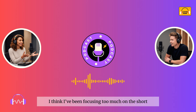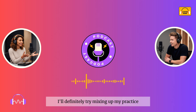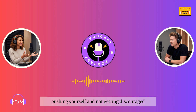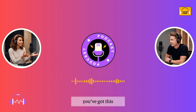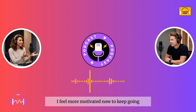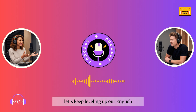Thanks, Sophie. I think I've been focusing too much on the short-term frustrations and not enough on the long-term progress. I'll definitely try mixing up my practice and challenging myself more. That's the spirit. This is all about pushing yourself and not getting discouraged. You've got this. Thanks for the encouragement. I feel more motivated now to keep going. Anytime — we're in this together. Let's keep leveling up our English.